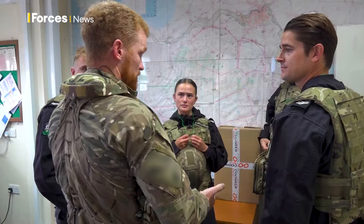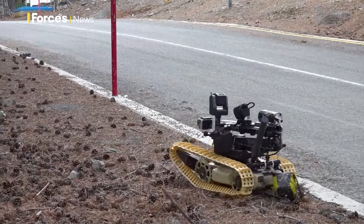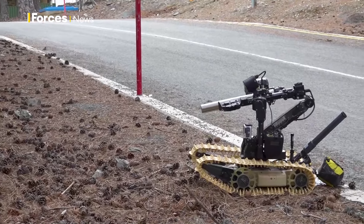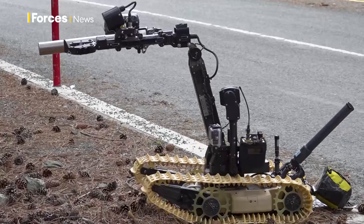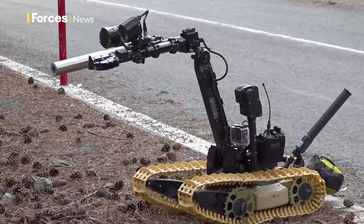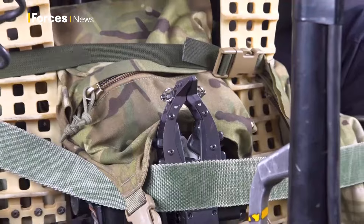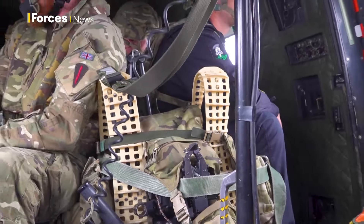To make it as realistic as possible, very few people know about today's exercise. The American-made Dragon Runner robot, a £140,000 bit of kit, is good at accessing hard-to-reach areas. It's usually transported in a 4x4 vehicle, making up the team's medium roll capability. But air travel means the team have to scale down the kit so it's easily transportable.